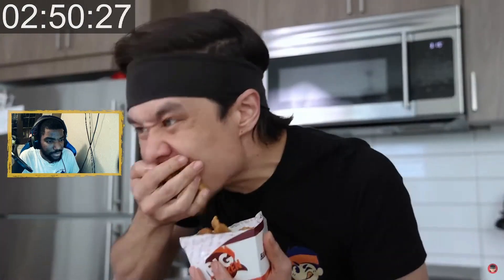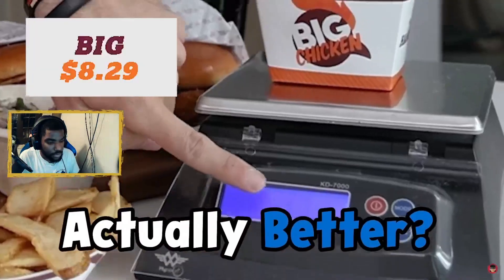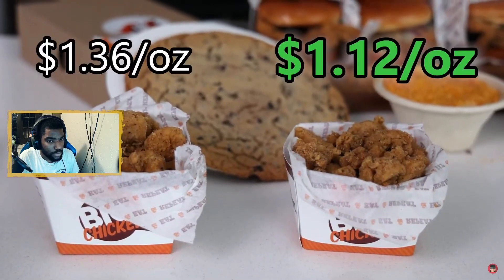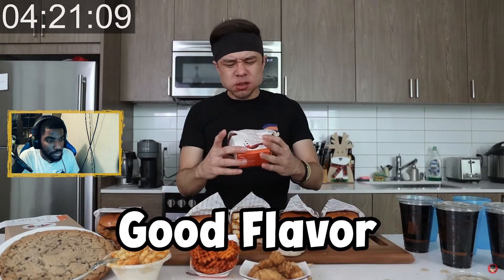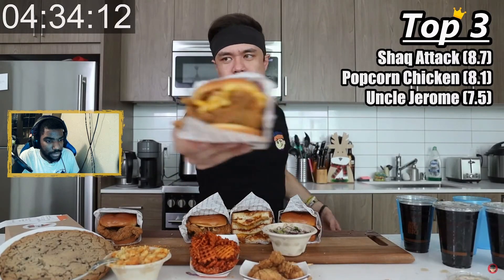We actually weighed both the big and bigger sizes and evaluated the price value. Turns out the bigger is a better deal, so if you ever go to Big Chicken and order popcorn chicken, get the bigger — bigger is better. Good, juicy, good flavor, a little chewy. Nine point eight out of ten.